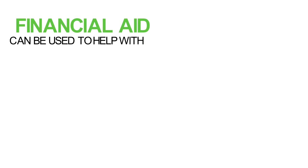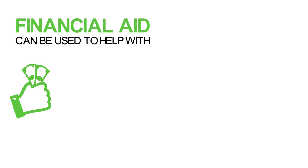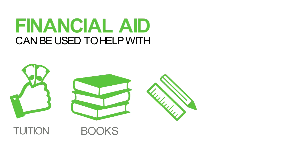Financial aid can be used to help with your educational expenses such as tuition, books, supplies, and transportation.